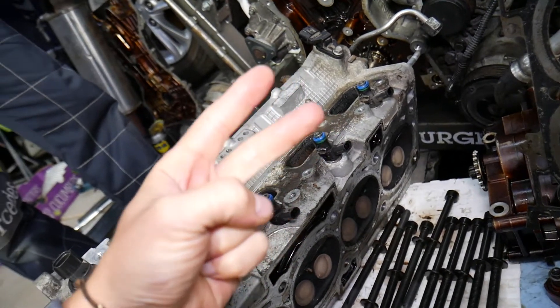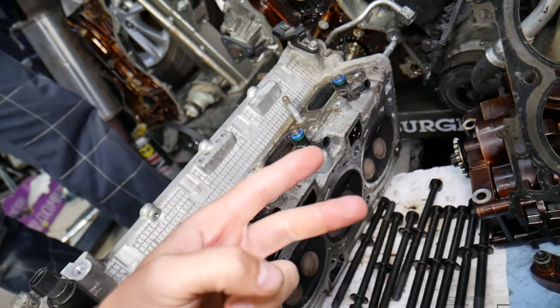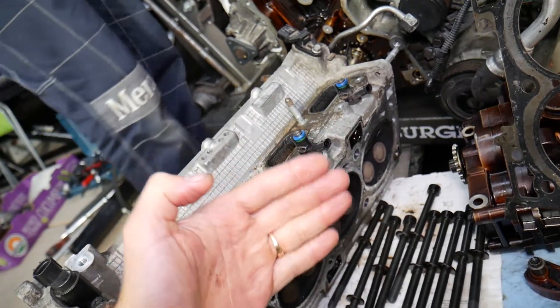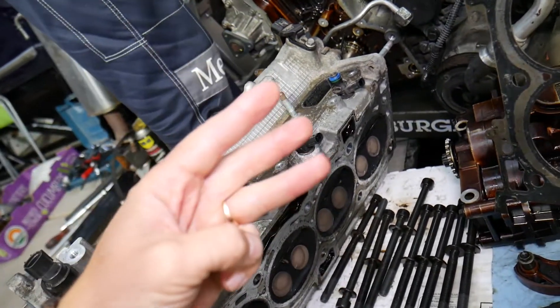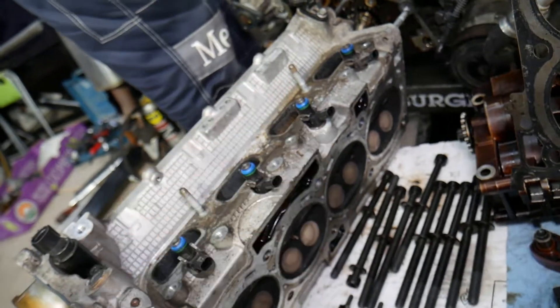Cause number two: a malfunctioning fuel pressure sensor. If the fuel pressure sensor is not reading correctly, it can send the wrong information to the engine computer. From there, your car may run at higher fuel pressure, meaning more fuel is sprayed into the exhaust system, resulting in black smoke.